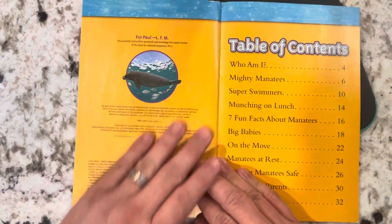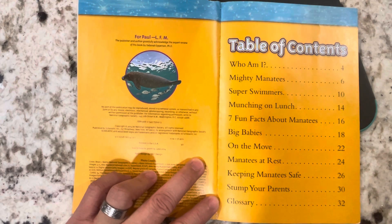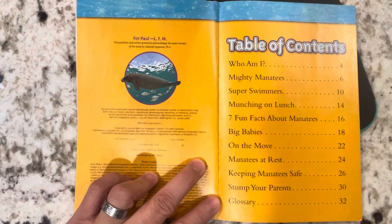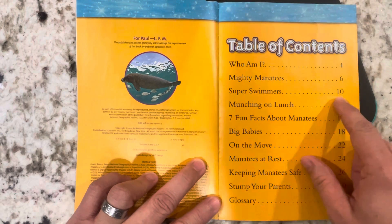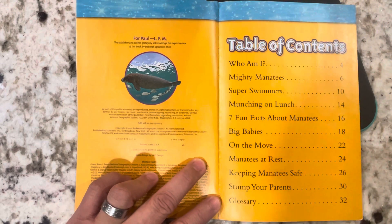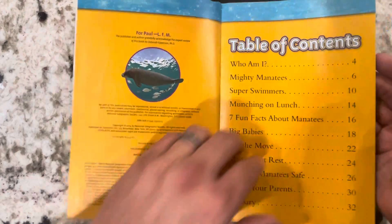This is an important feature of a nonfiction text — it is the table of contents. The table of contents tells you what chapters or subjects are in the book and what pages they're on. So if you just want to find certain information, like maybe about how they swim, you could turn to 'Super Swimmers' and go to page 10. You don't have to read the whole entire book. The table of contents is very important; it tells you where to look for information.